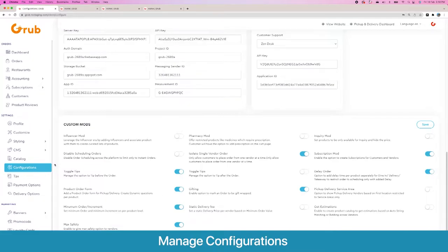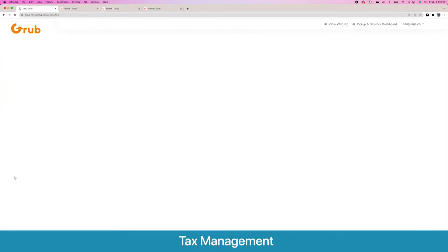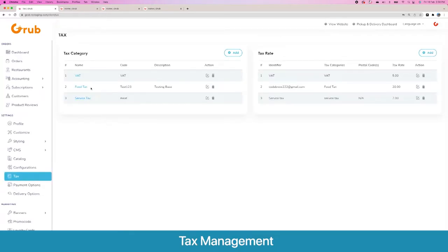Here are a lot of custom mods that we offer in the platform, and we keep building more. Some relevant ones for food delivery: you can isolate a single vendor order so users can only order from one vendor, or disable this to allow ordering from multiple vendors as one order. You can toggle tips before or after the order, provide subscriptions, set a product order form minimum order and batch increment, and show a max safety badge on vendors.